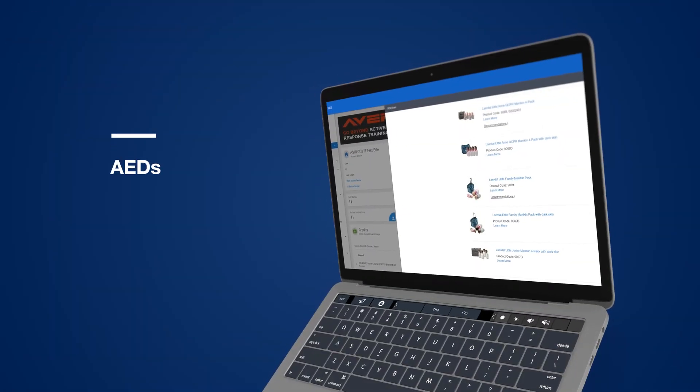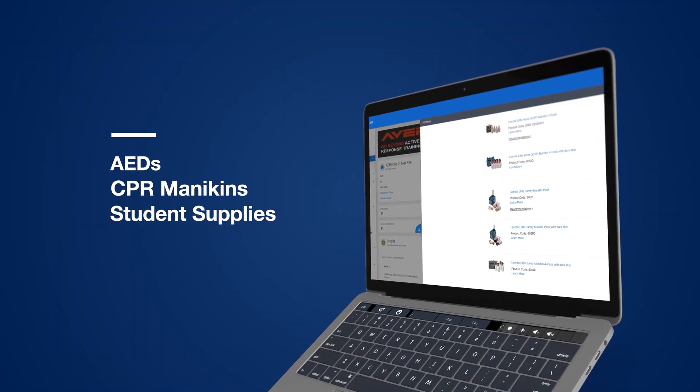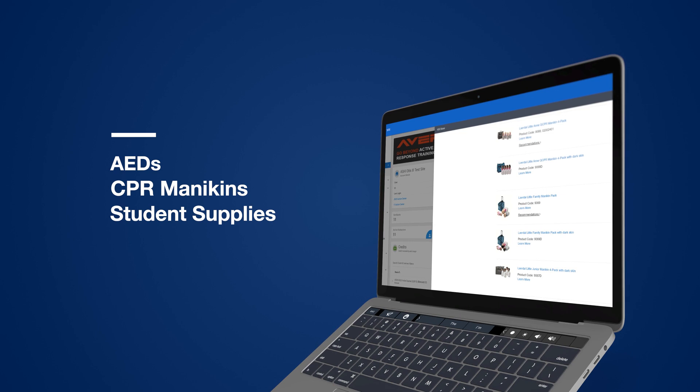HSI is a one-stop shop for programs and all training products and accessories, such as AEDs, CPR mannequins, and student supplies — and so much more!